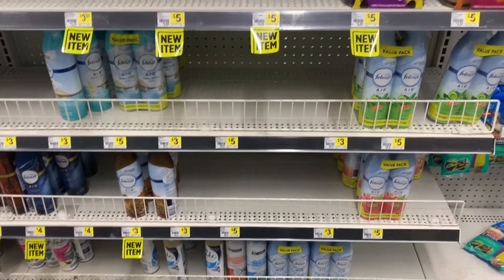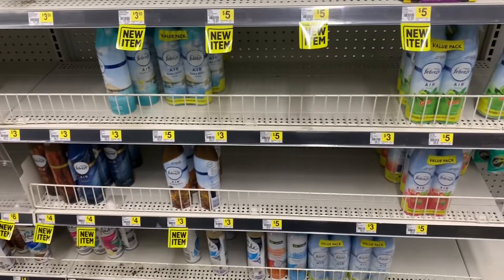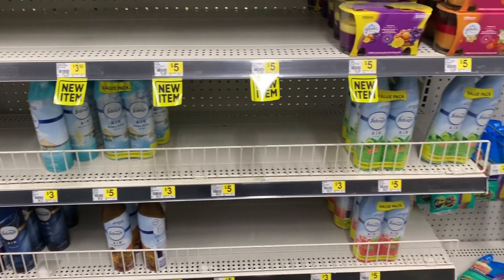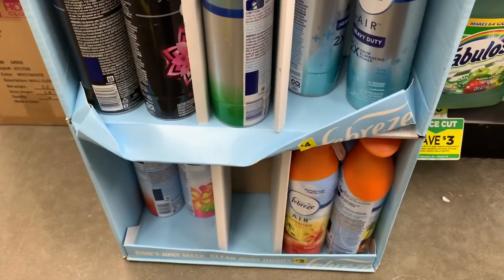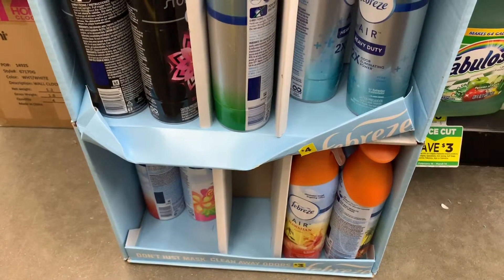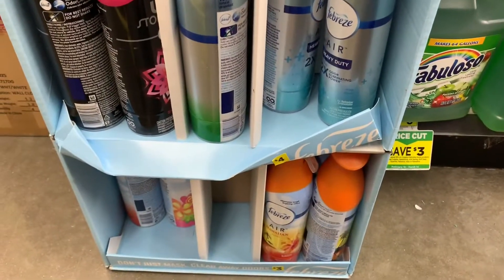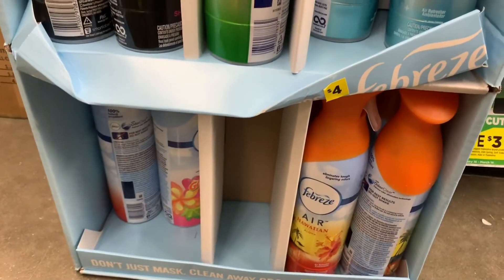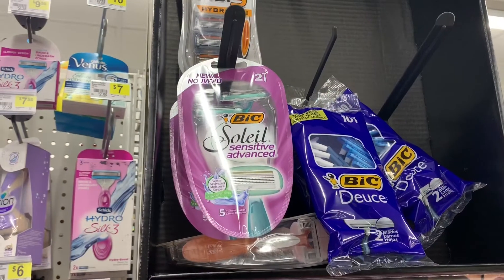Along with my $6 off $25, look at this shelf — they don't have any singles, at least the singles they have I don't like the scent. You have to always look on the end caps; they have them all the way in the back. So I'm going to get two of these and two of these down here and use my coupon.